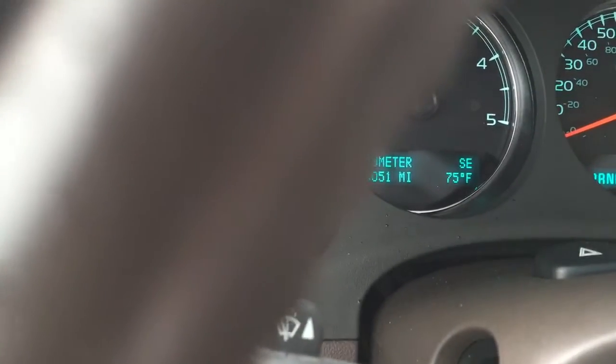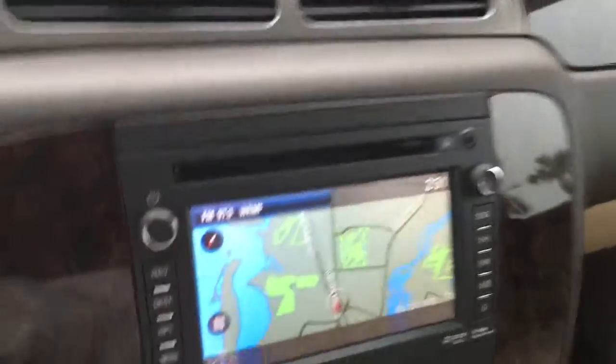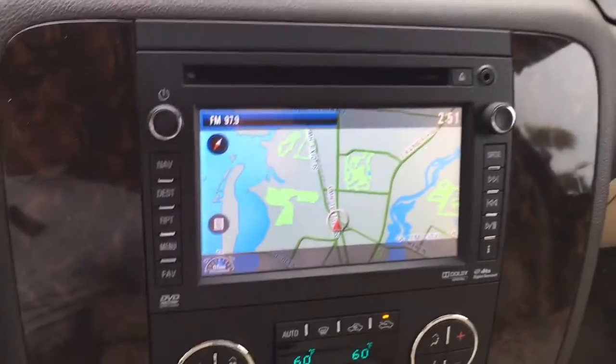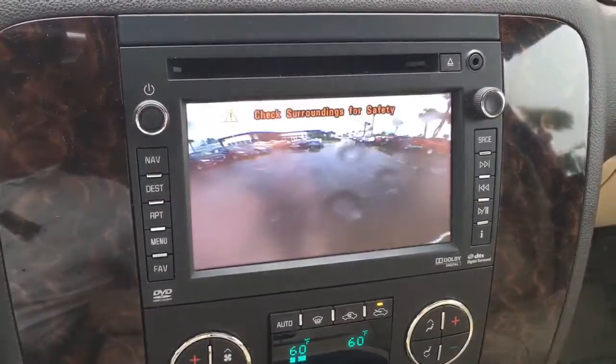46,051 miles — I don't know if you can see that, the rain is messing it up. There's the nav screen and the backup screen. Backup camera there.